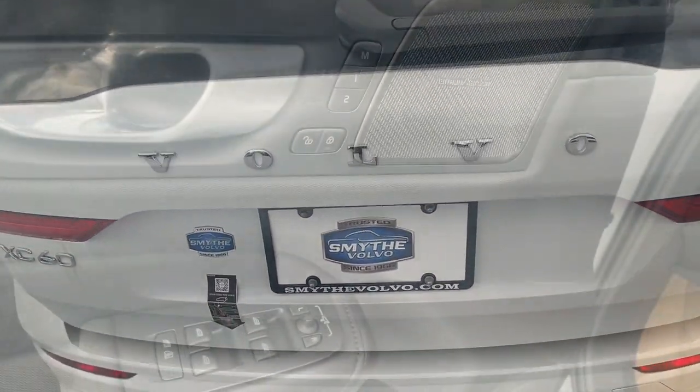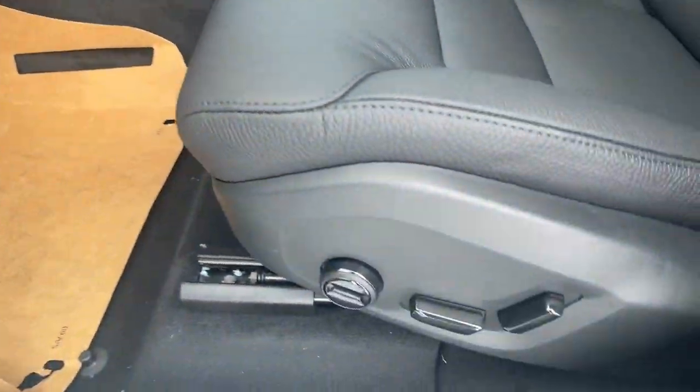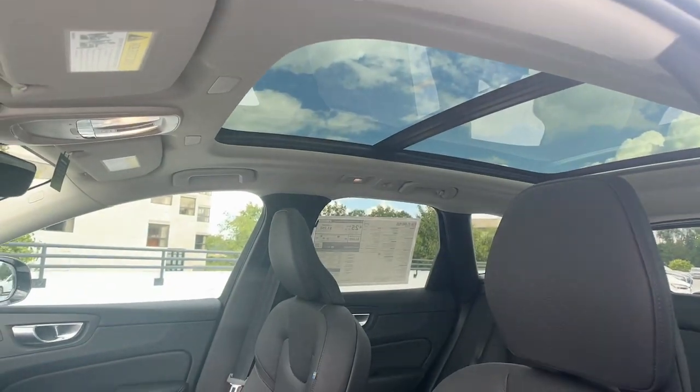Crisp clean lines and quiet confidence are yours in this superbly built XC60. See for yourself when you take it out for a test drive — our professional staff looks forward to giving you excellent service.